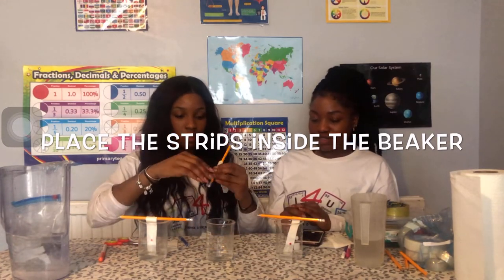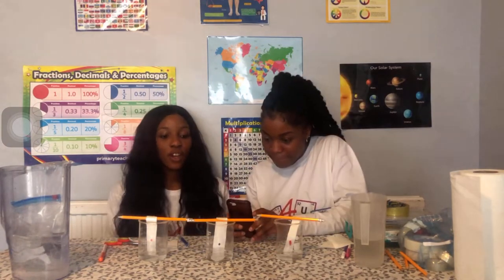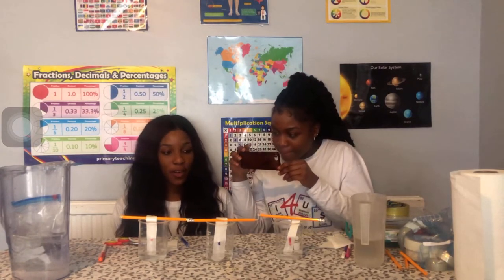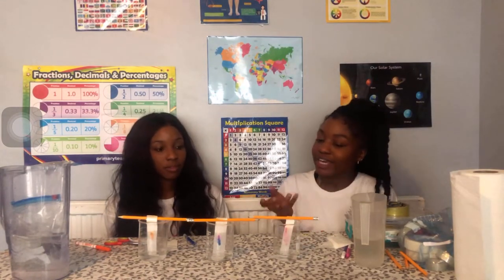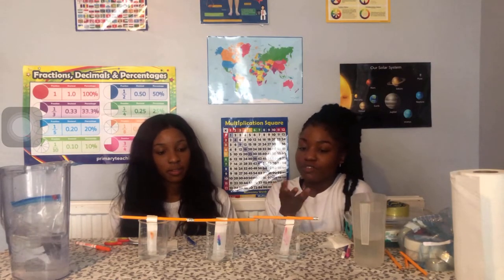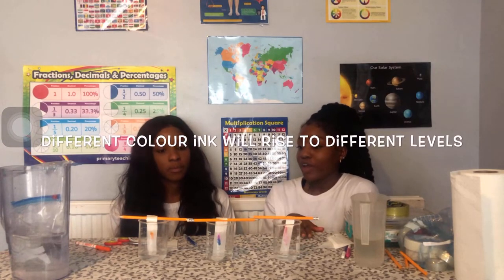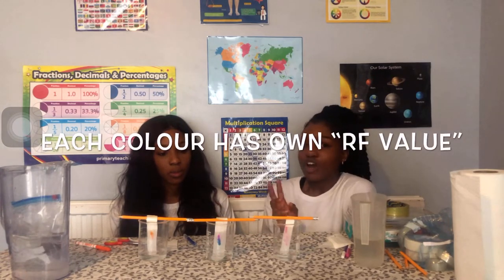So now we should start to see the water rising up the coffee filter paper. It happened the quickest in the pink. Why is this happening? The ink rises up the paper because of the water - it causes the ink to rise up, and different colour ink rises up to a different level on the paper. This is because they each have their own different values, and this is called the RF value.